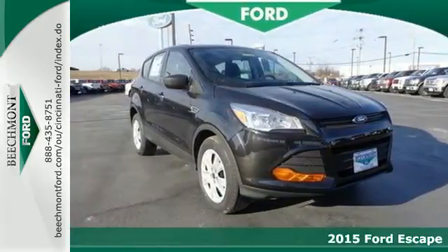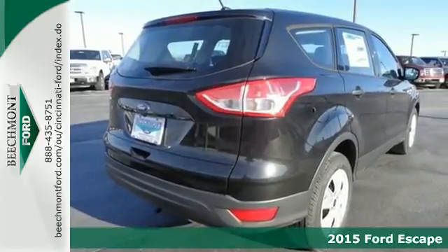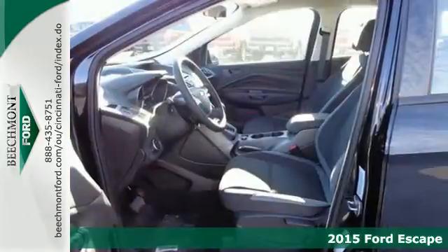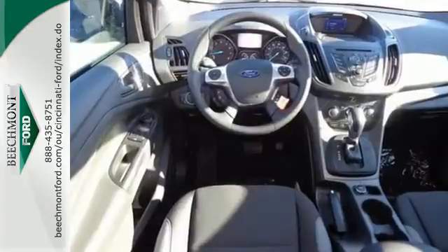It's a 2015 Ford Escape. This midsize SUV sets a high standard inside and out. It utilizes recycled materials and includes high style combined with everyday convenience.